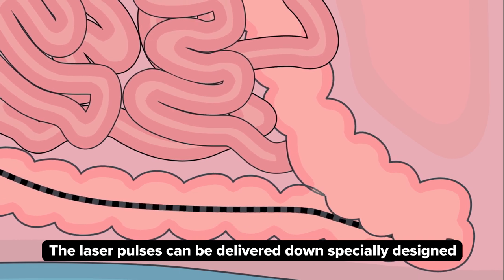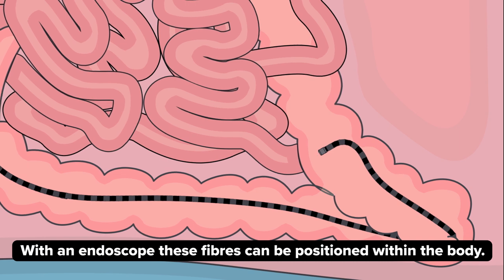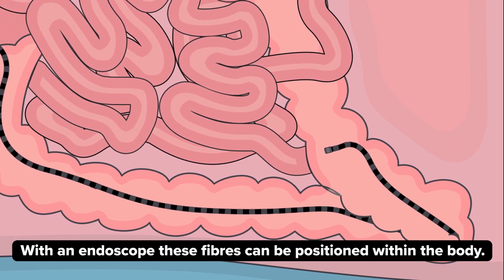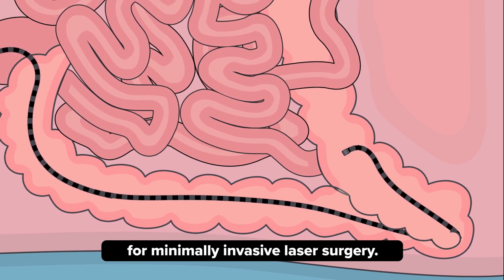The laser pulses can be delivered down specially designed and highly flexible optical fibres. With an endoscope, these fibres can be positioned within the body. This provides a step change in precision for minimally invasive laser surgery.